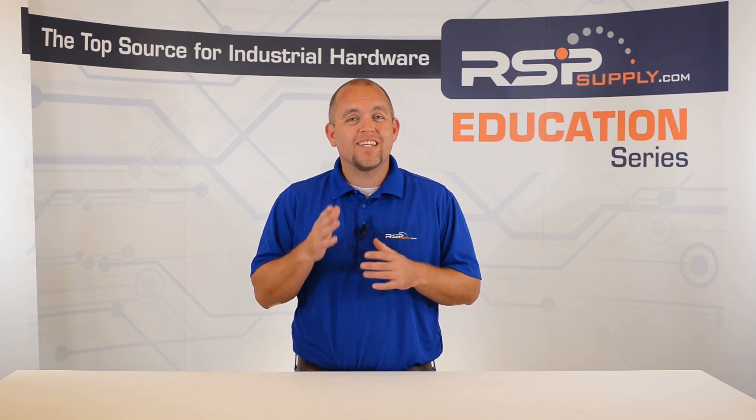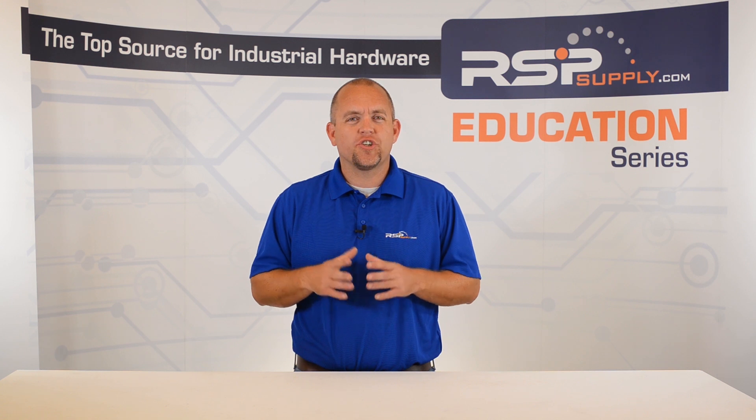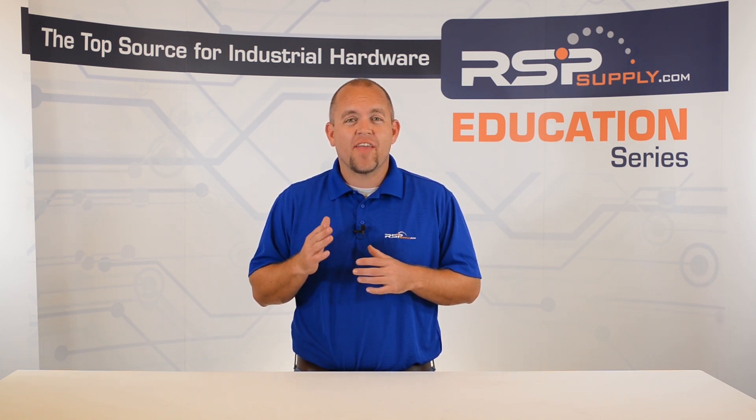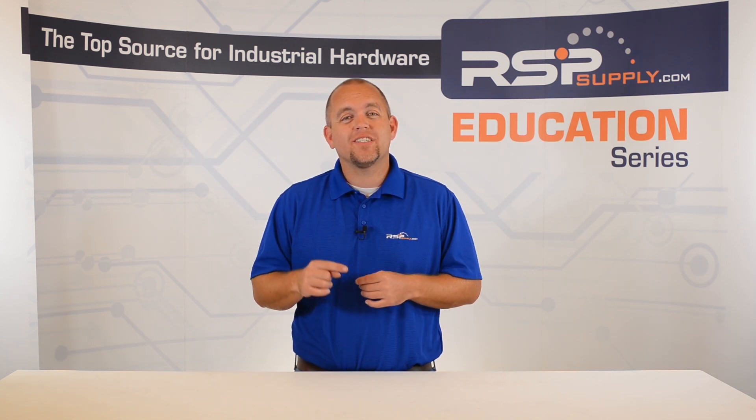If you have not already seen that video or the other videos in this series, we encourage you to go back and watch from the beginning so that you might better understand the concepts that are being discussed.